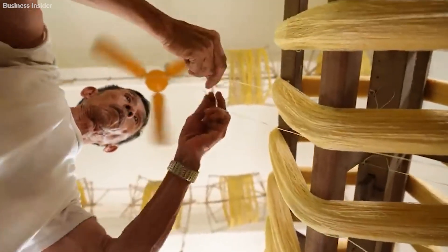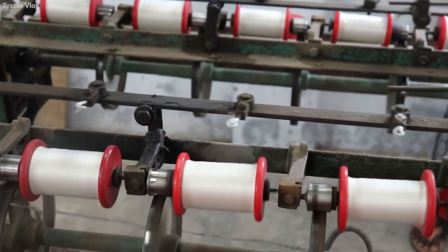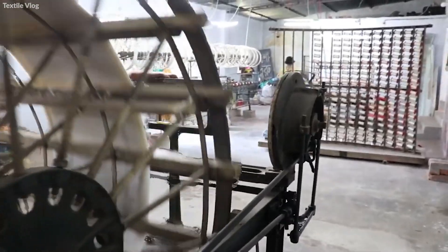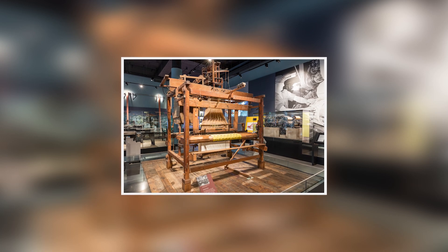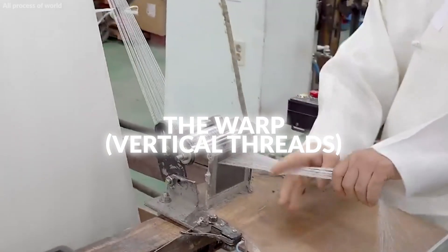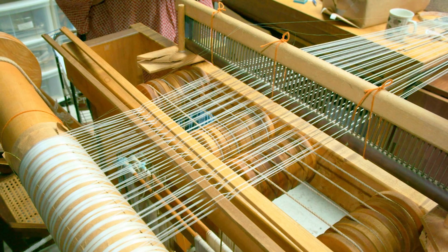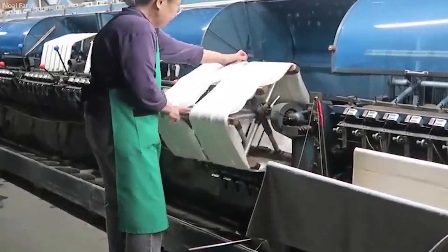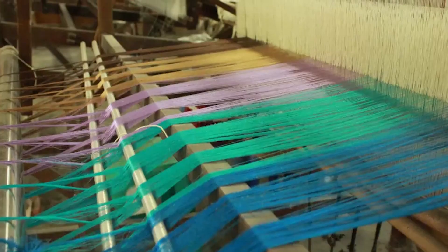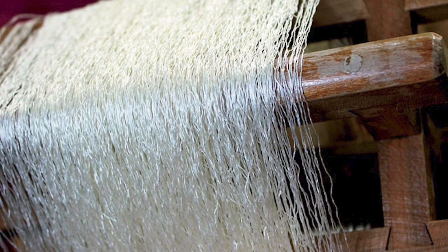Weaving is the heart of silk fabric production. Depending on the desired texture and pattern, different types of looms are used. The most common is the Jacquard loom, which allows for intricate patterns and designs. In weaving, the warp (vertical threads) and weft (horizontal threads) interlace to form the silk fabric. The loom's settings, such as tension and spacing, are adjusted based on the type of fabric being produced. The weaving process requires constant monitoring to ensure that the patterns are accurate and there are no thread breaks or defects.